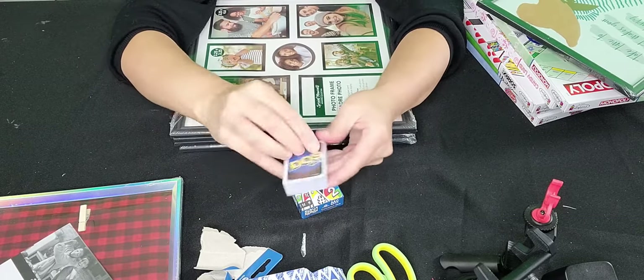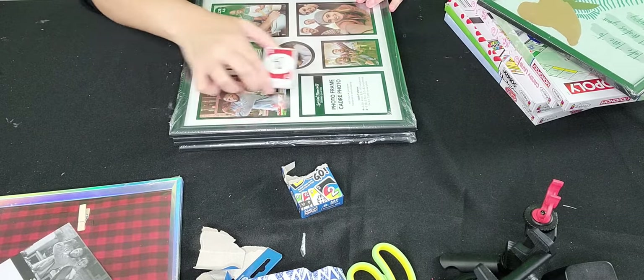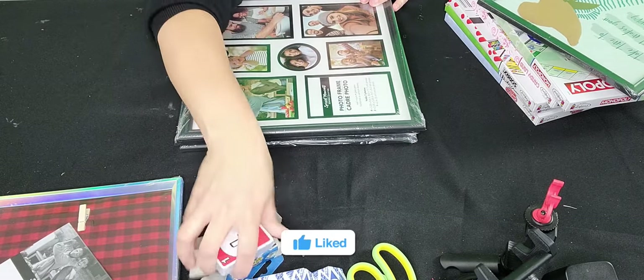There are quite a few cards — they're cute. I was going to put them all around the frame and make a border out of them. Okay, so let's start.